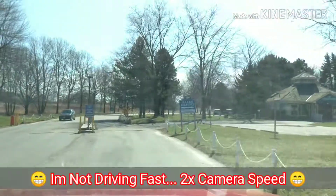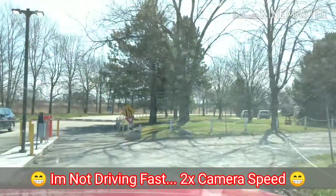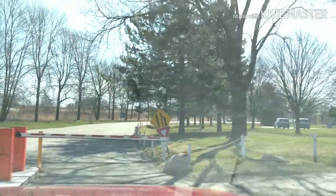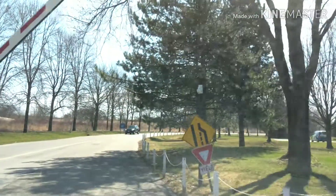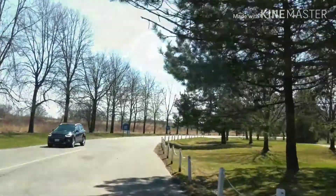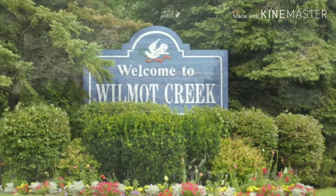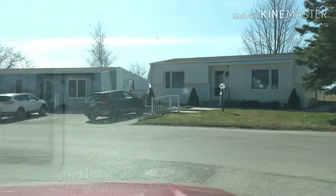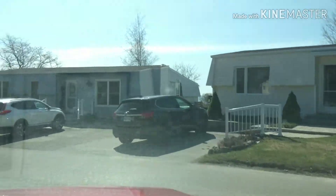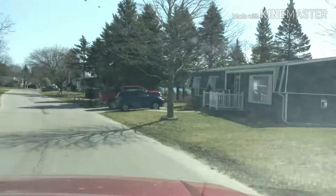If you haven't already, subscribe to the channel — bottom right-hand corner of the screen — and click the bell for notifications every time I post a video, which I'm aiming to do every Friday. As you saw, there was a gate arm giving access to the facility. It is a completely secure facility with two gates — one on the front entrance and one on the back entrance.